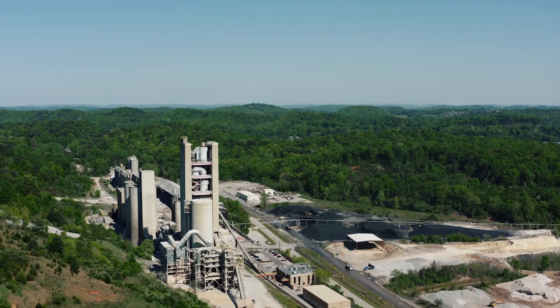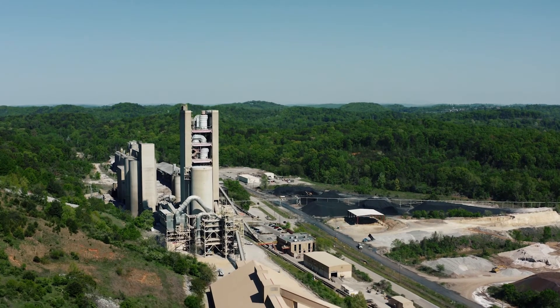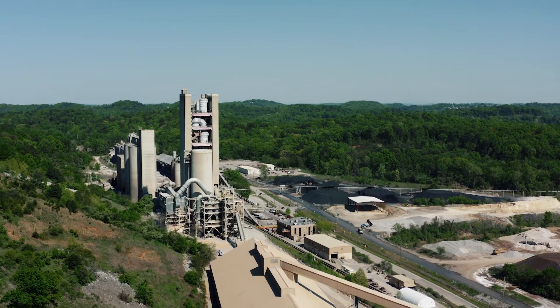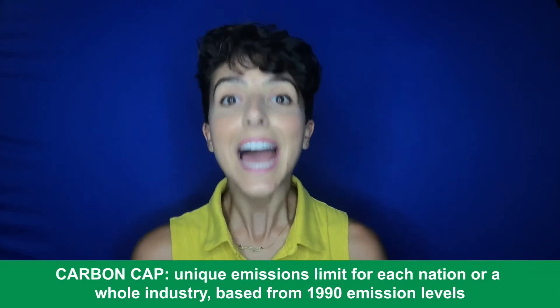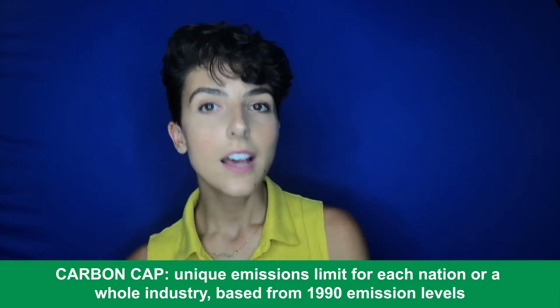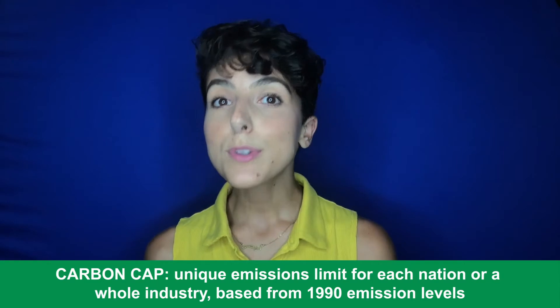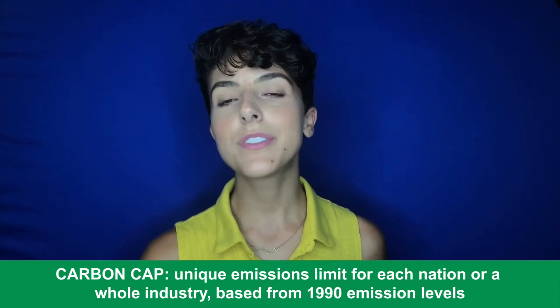The developed countries of the world had base national emissions rates determined. Most set the base year to 1990, and then all future emissions targets would be based on that set rate. These numbers would hence set a cap on carbon emissions, unique for each participating nation. For businesses, the government applies a cap to a whole industry, and the cap reduces over time in alignment with increasingly ambitious emissions goals.